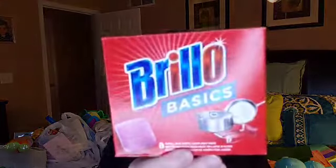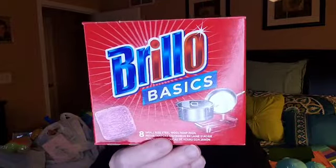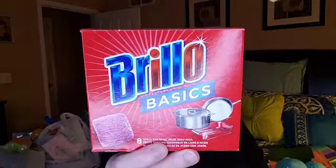Right here is our next bag. I really needed these — they were on my to-do list and I found them. Brillo pads for a dollar, and you get eight of them in here. I don't know how much these are at Walmart, but I really needed some and was so happy to see them for a dollar at the Dollar Tree. They are the actual Brillo pad brand.